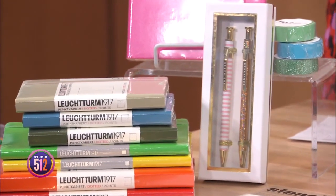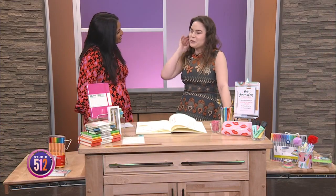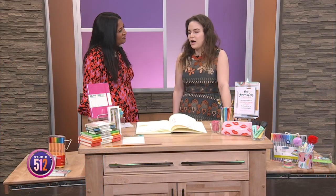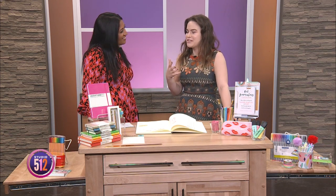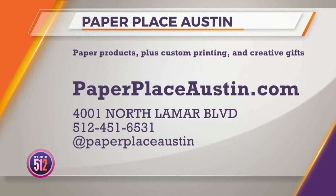The Paper Place is coming up on their 40th anniversary. They're doing a whole rebranding, feeling like it's time to move into the new millennium. They've been in their current location since 1994, and as employees — many of whom have been there 8, 12, or 25 years — it's exciting to see the store reinvent itself. They'll be having a party in the summer, so follow them on social media for announcements. For paper products, custom printing, and creative gifts, go to paperplaceaustin.com or stop by their stationery store at 4001 North Lamar Boulevard.